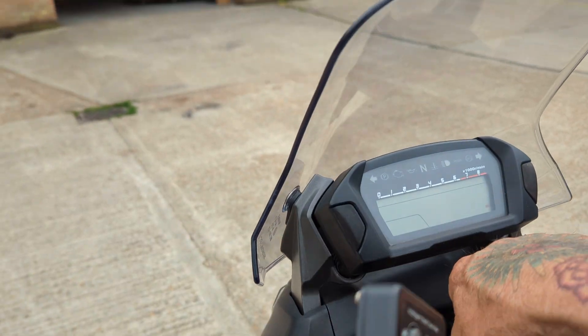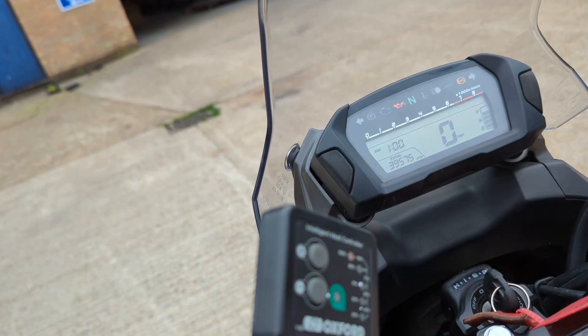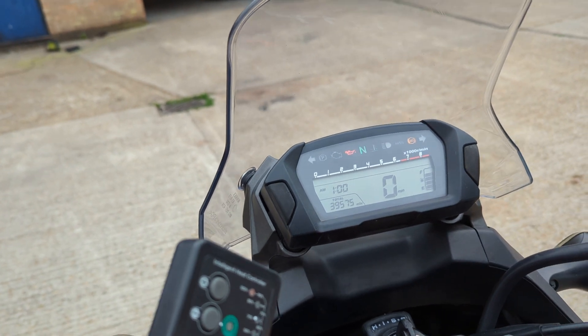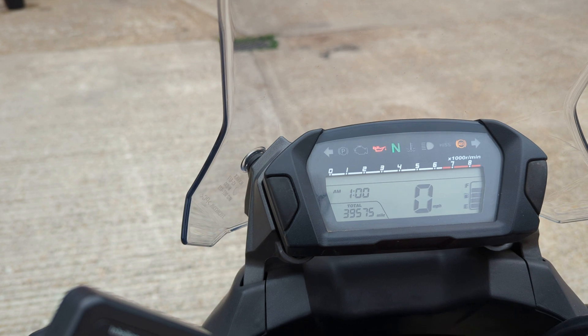It's got the Scott Oiler and it's got heated grips — I'll be able to test them now. They do seem to be coming on. 39,575 miles on it, just done a few miles.